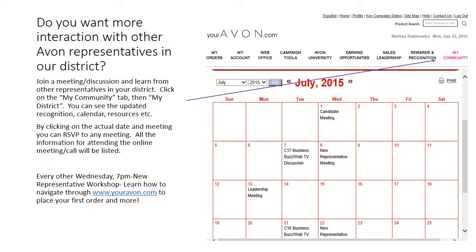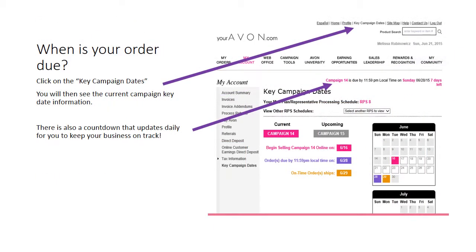At these meetings, I show you how to place your order, navigate the website, and answer any questions you may have. You're probably wondering when your first order is due. This information can be found in several places shown here. By clicking on key campaign dates in the top right, you'll be given all the current and upcoming selling dates, as shown on the screen. There's also a daily countdown displayed on your website.